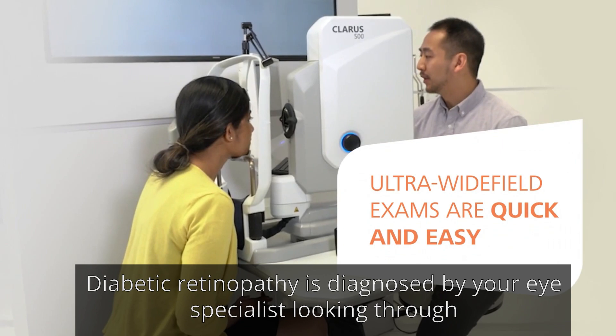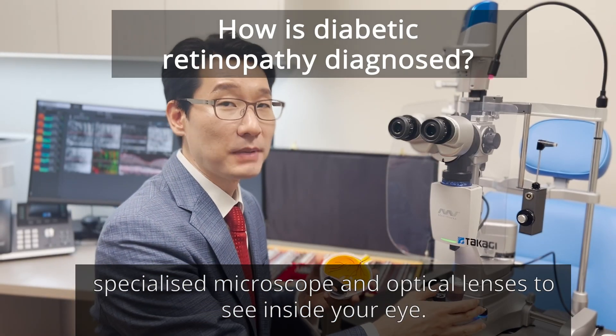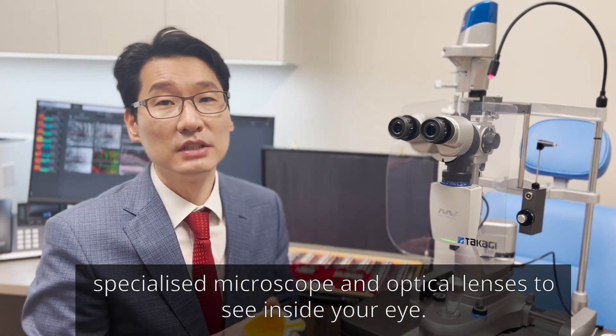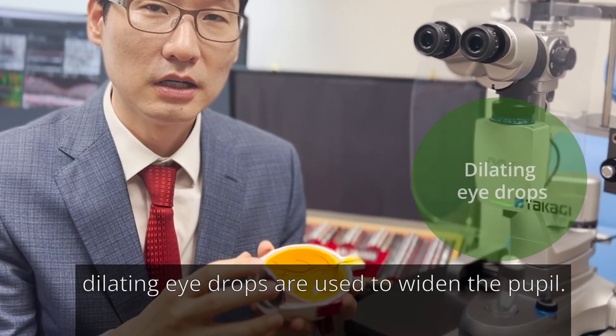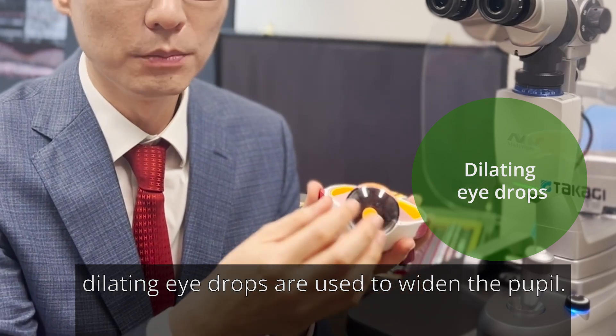Diabetic retinopathy is diagnosed by your eye specialist looking through a specialized microscope and optical lenses to see inside your eye. To perform a detailed comprehensive retinal examination, dilating eye drops are used to widen the pupil.